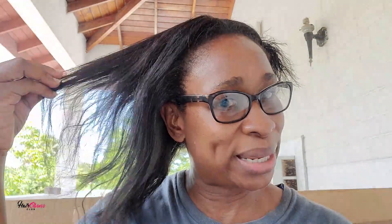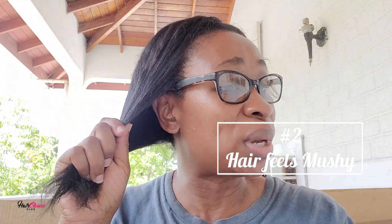What I've been doing is allowing my hands to let me know when it's time for a protein treatment. As my hair is right now, it's dry and it doesn't feel right — it feels mushy. So I'm going to further figure out if I need a protein treatment. I'm going to spritz my water bottle to detangle, and my fingers are going to let me know if I need protein.